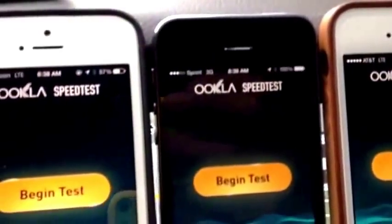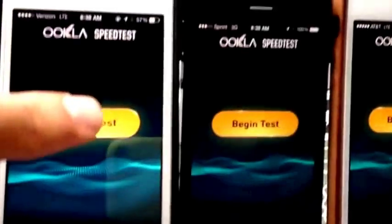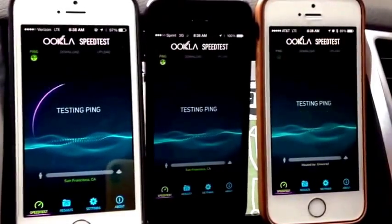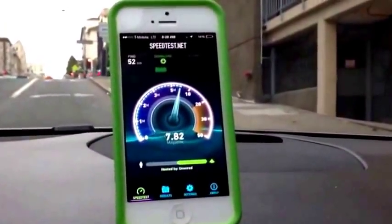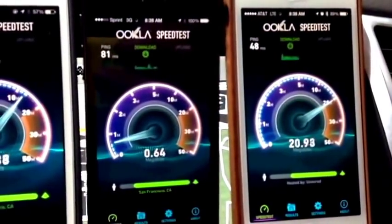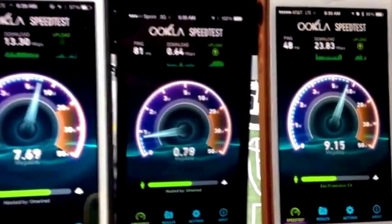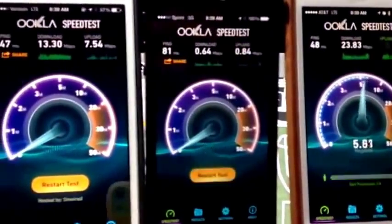We are in Sprint's covered 4G LTE area according to their map, but we're not getting 4G LTE coverage. The reason I'm running this is just to demonstrate how fast these networks can upload and download. And to remind you, that really varies from block to block, from house to house.